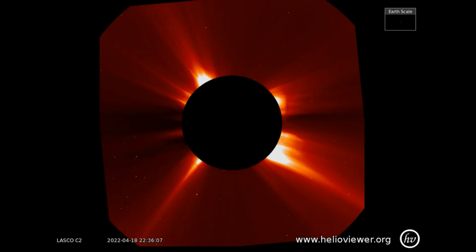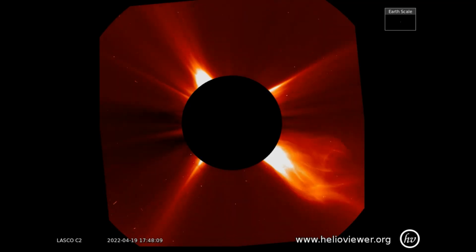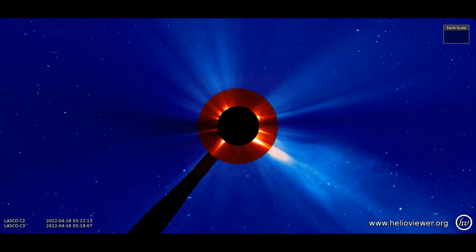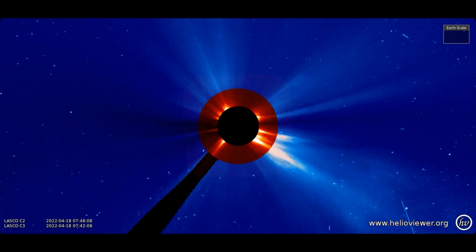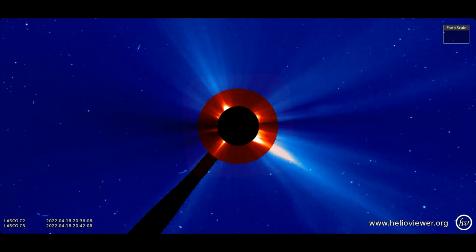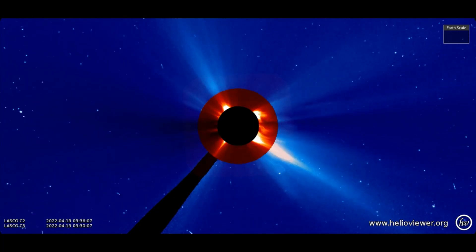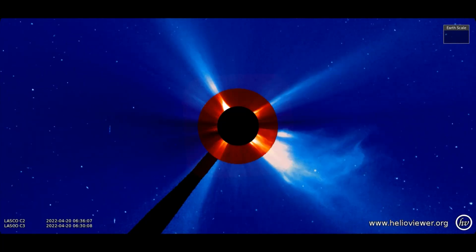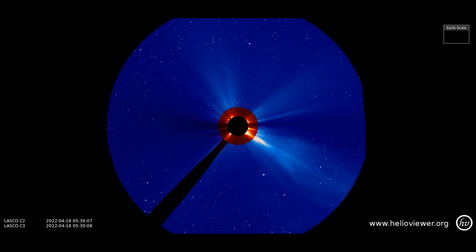On this LASCO C2 filter, the CME can be observed from the 18th through the 20th. Here you can see the CME as it expands out of the C2 filter into the C3 filter. Here's a wider view.